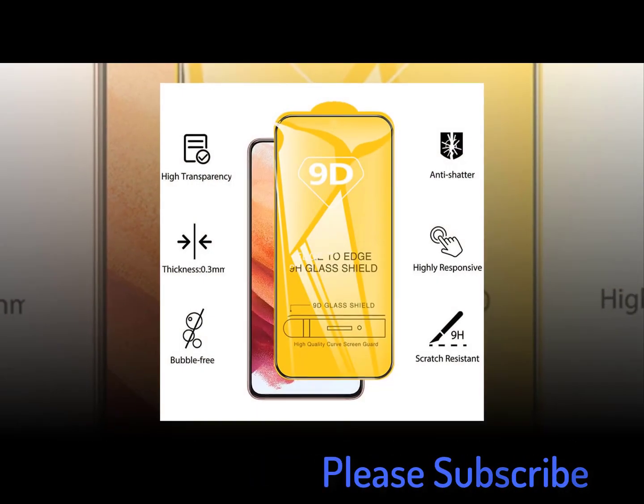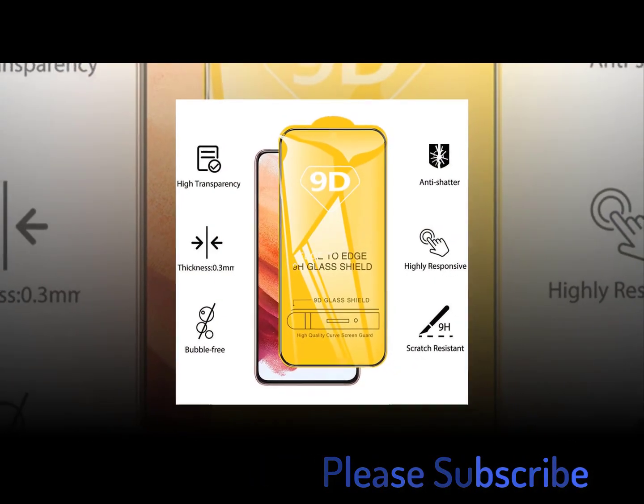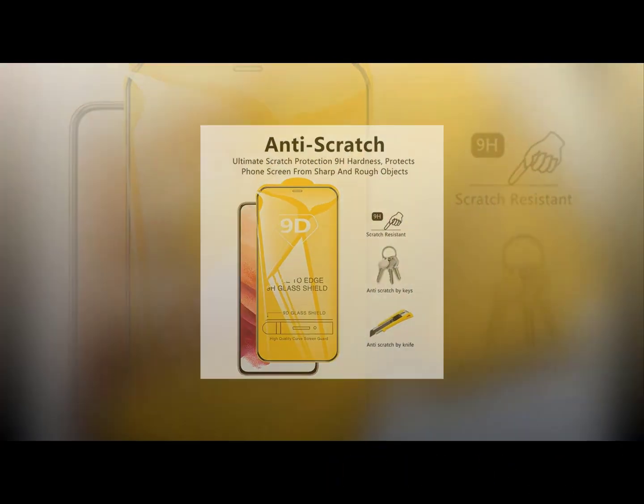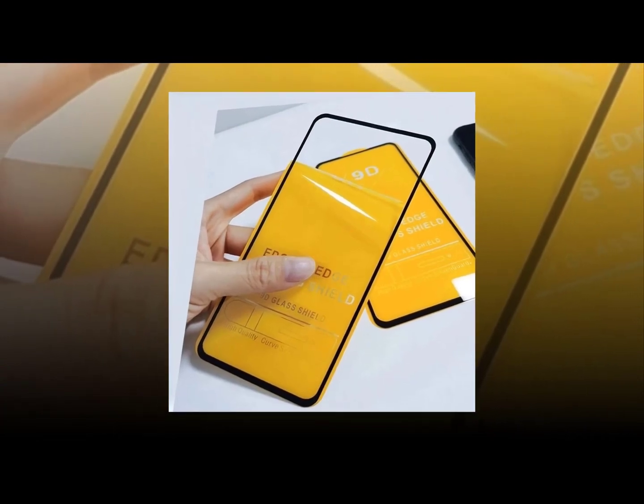The best screen protector for Samsung Galaxy S20 is the Invisible Shield HD screen protector. It offers great protection and clarity while still allowing full access to the phone's camera lens and sensors. It comes with a lifetime warranty and is compatible with all devices running Android 8.0 Oreo and above.